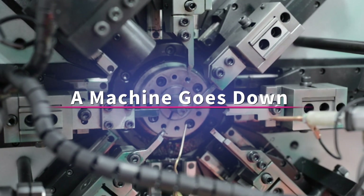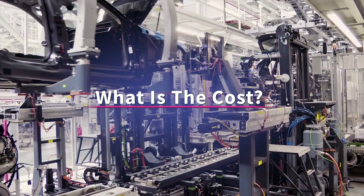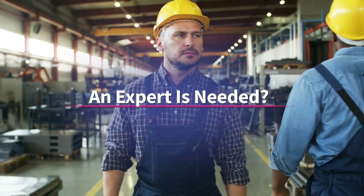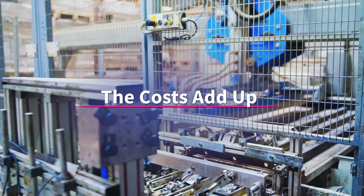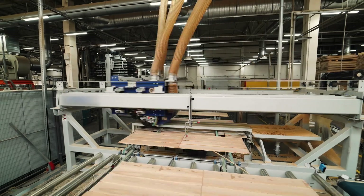A machine on the factory floor malfunctions. It needs to be fixed, but at what cost to your company? The entire floor could go down. An expert on site? More delays and travel expenses. Scrap is lost and inefficiency costs time and money. It's time for a better experience.